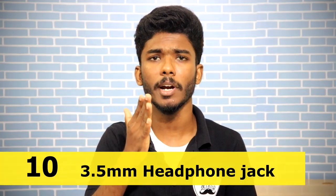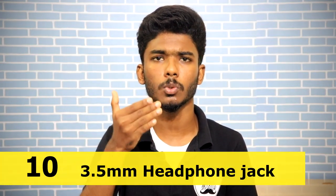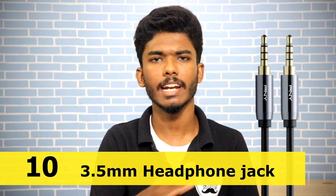It also has a 3.5mm headphone jack. Many phones have been cutting the headphone jack after launch. But this phone still has the 3.5mm jack, so you can use earphones and charging together. That's another great feature.